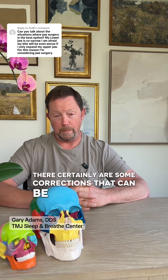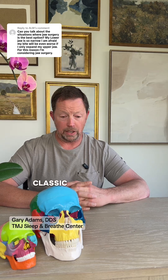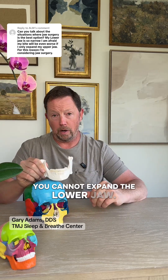There certainly are some corrections that can be better made with surgery. In fact, some corrections need to be made by surgery and cannot be made by expanders and other orthodontic appliances. A classic example is the lower jaw — if the lower jaw is not wide enough, you cannot expand the lower jaw.